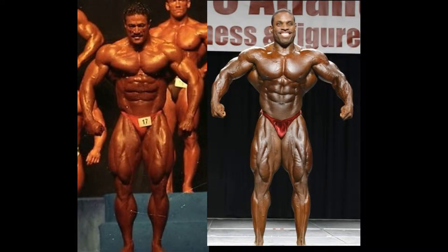We begin as we sometimes do with the front relaxed pose. I'm going to give Melvin Anthony a slight edge in this pose, but not by much. Sonny Schmidt is winning in the leg department and a couple other aspects of this pose, but I think the overall aesthetics and conditioning is going to be enough to just edge out a victory here for Melvin Anthony.